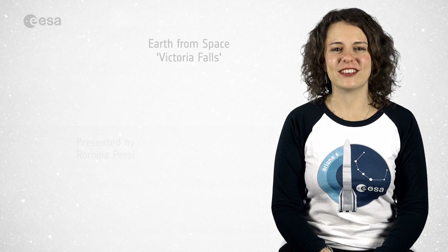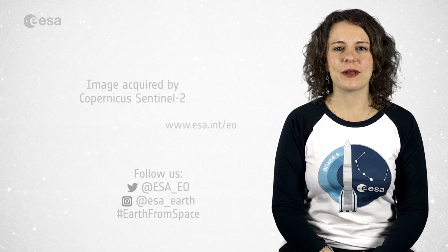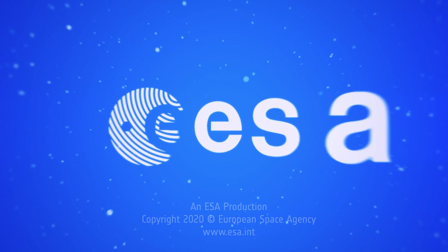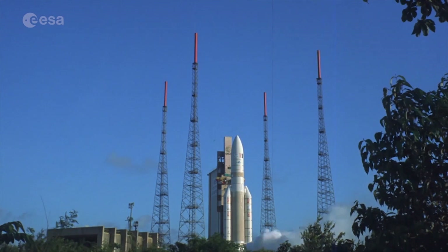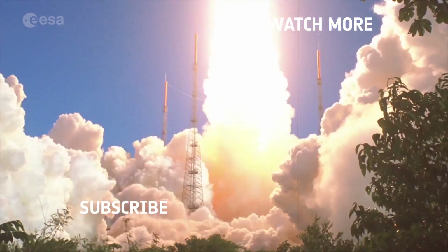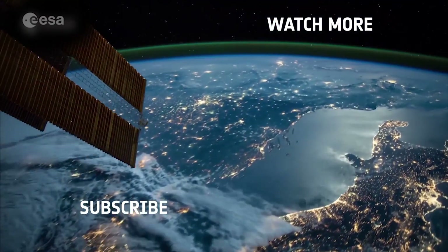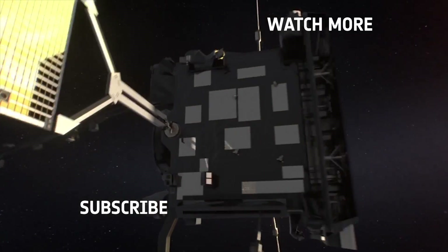And that brings us to the end of this edition. Don't forget to like and subscribe to the European Space Agency channel. I'm Romina Percy from ESA Web TV Studios and thank you for watching. We'll see you next time soon.